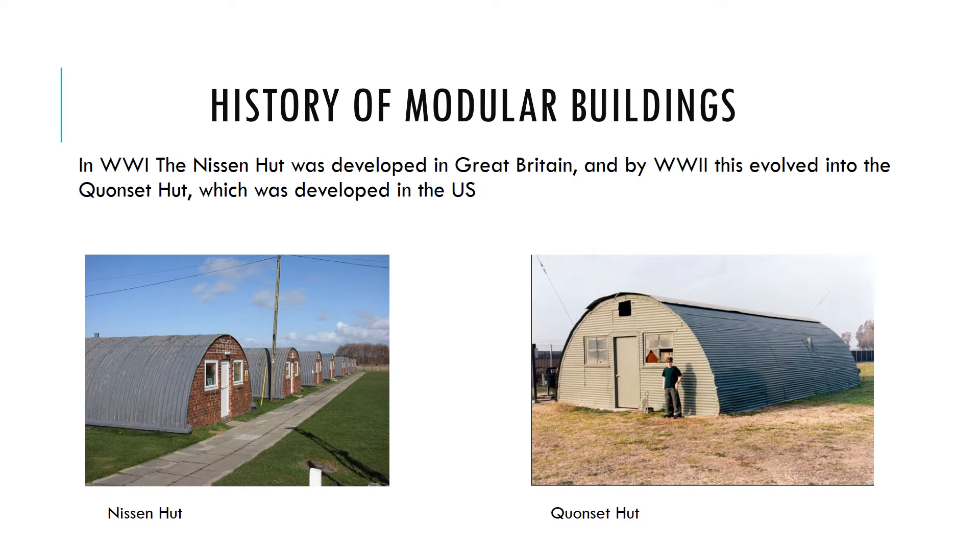During World War I, the Nissen Hut was developed in Great Britain — a simple corrugated metal semi-circle with ends, doors, windows, and a concrete floor. They're still standing today. In World War II, the Nissen Hut was modified in the United States to become the Quonset Hut, which appeared everywhere and is still being built in versions today. The semi-circular shape sheds water very well and can be modified for any number of uses.